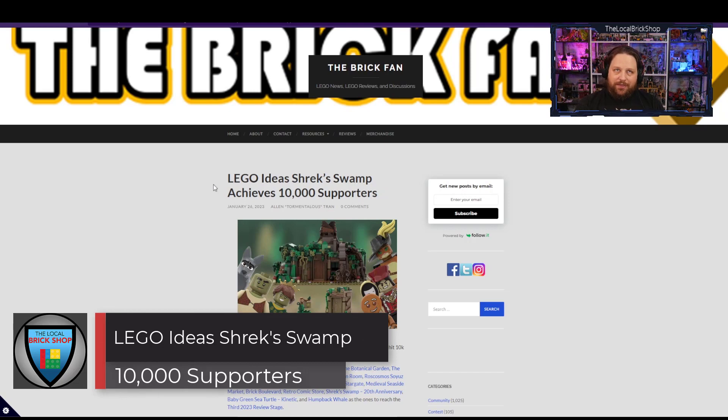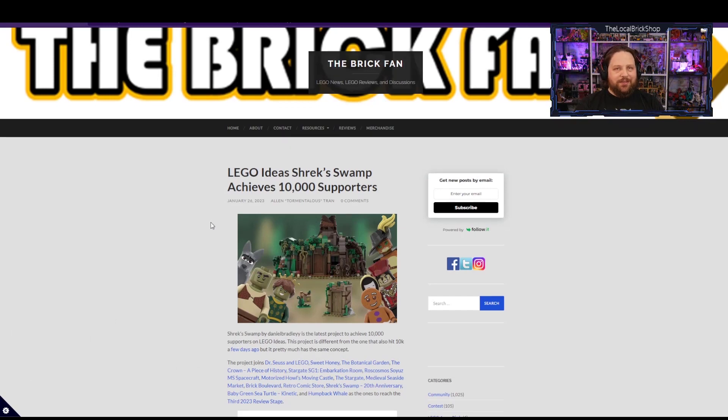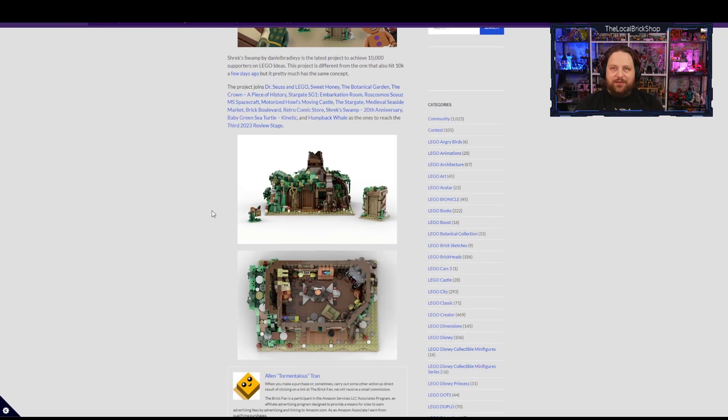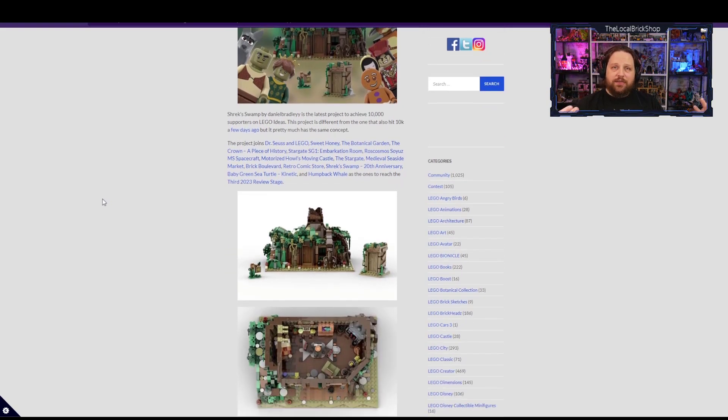Third, we've got another LEGO Ideas Shrek's Swamp, which hit 10,000 supporters. This one came just weeks after the original Shrek's Swamp submission and hit 10,000 supporters in about three days. I kind of like the look of this one a little better — it's more reminiscent of his mud hut — but it still feels a bit lacking, and the minifigure choices in the image aren't the best. The fans clearly want a Shrek set, and there's so much potential with all the characters. Time will tell.